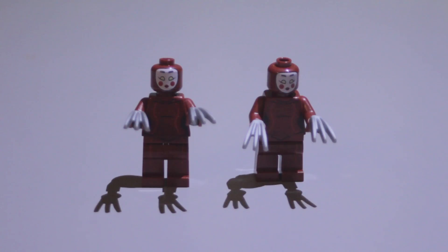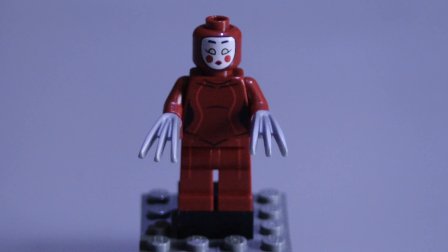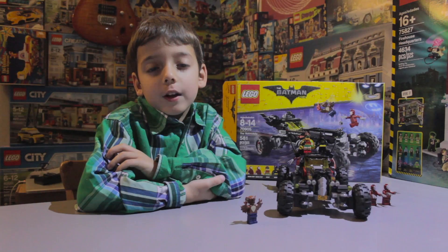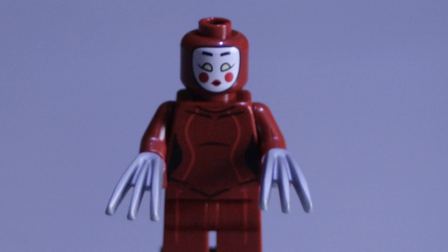The Kabuki twins are very cool. They look exactly the same. They have a dark red printed body and legs, with spikes on their hands like Wolverine from the X-Men. They both have the same face.